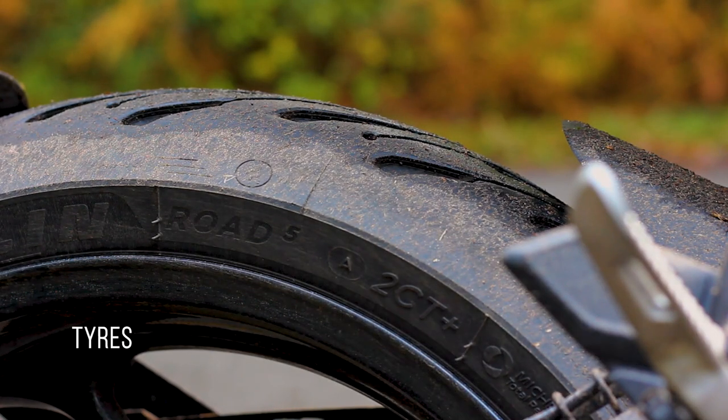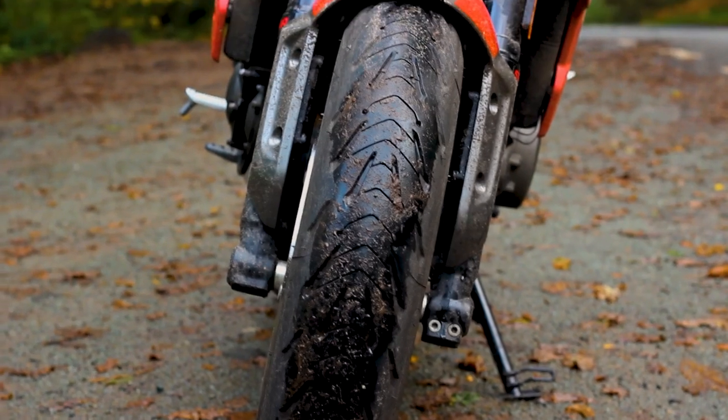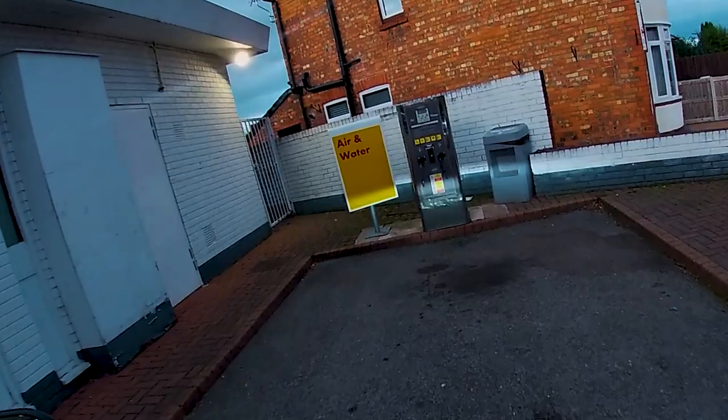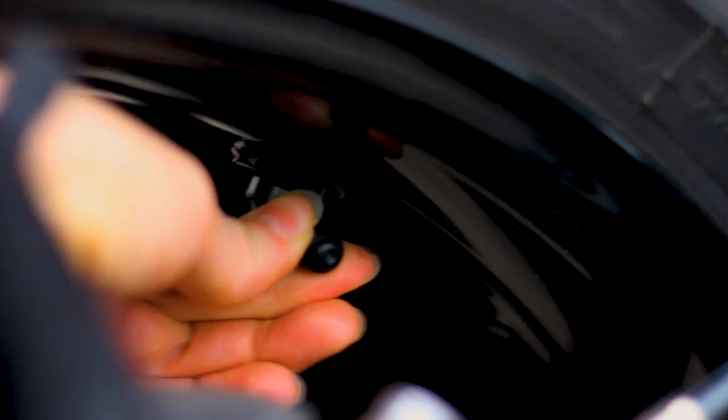In terms of tyres, the bike comes preloaded with some crazy-looking shoes, aka the Michelin Road 5 tyres. I was super impressed with the Road 5s — they're extremely confidence-inspiring, and I'm actually quite surprised that these come preloaded on the bike as standard. It's also worth pointing out that when it comes to tyre pressure, it's super easy to pump up your bike tyres with the right-angled valve.